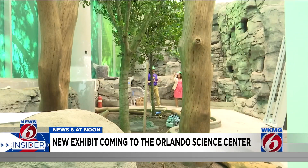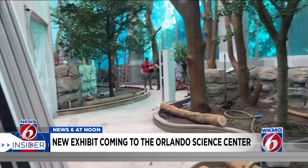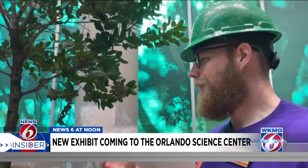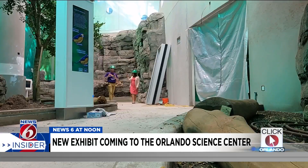So we're in the rainforest habitat. The rainforest is ultimately our old kid's town, and what we've done is completely gutted it, renovated it, filled it in with dirt, added live trees, plants — so full horticulture.